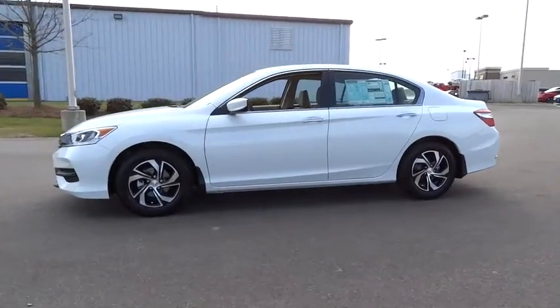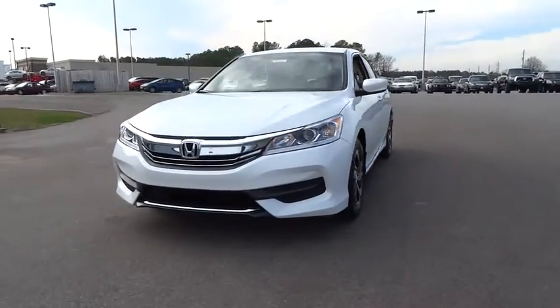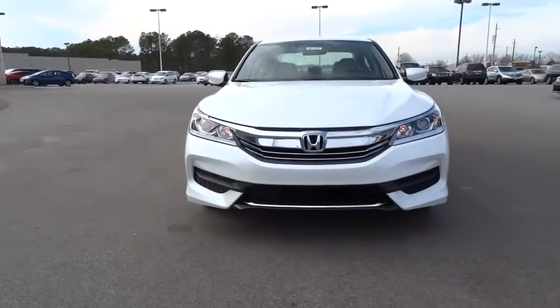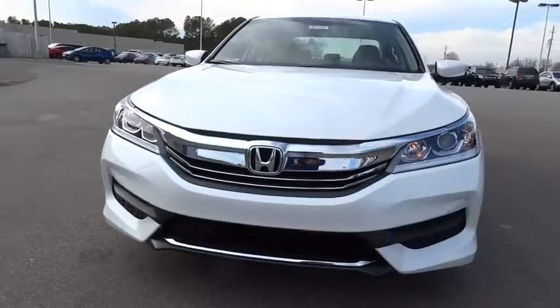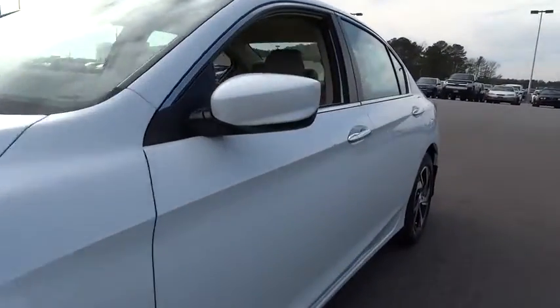Aluminum wheels. Four-wheel disc brakes. Front wheel drive. AM-FM stereo radio. Auto-off headlights. Rear defrost. CD player. Child safety locks. Bucket seats. Electronic stability control. Power door locks.